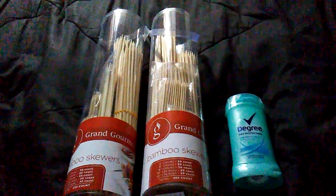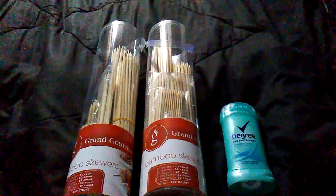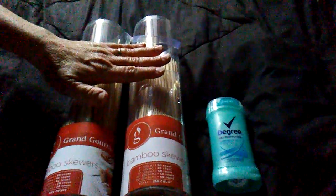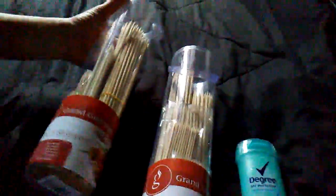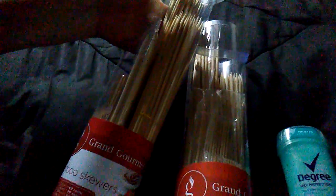Everybody, this is a mini Meyers haul. My granddaughter's doing the camera work for me. These two are on their patio clearance — each one was regularly $3.99, I got them for 39 cents a piece. They are a 250-count each bamboo skewer set. Grand Gourmet bamboo skewers, 50 count each of 4 inch, 6 inch, 8 inch, and 10 inch.